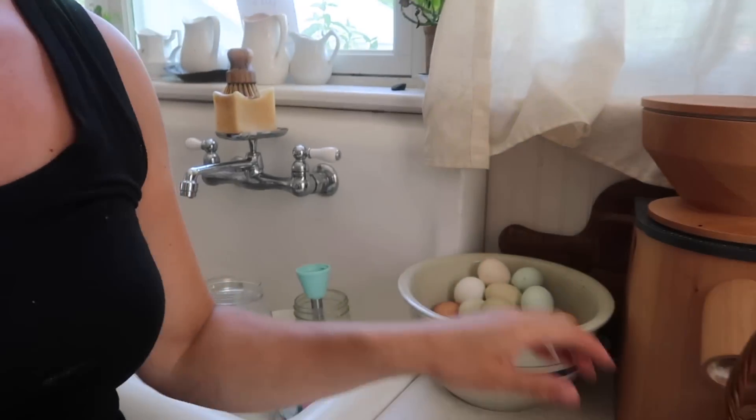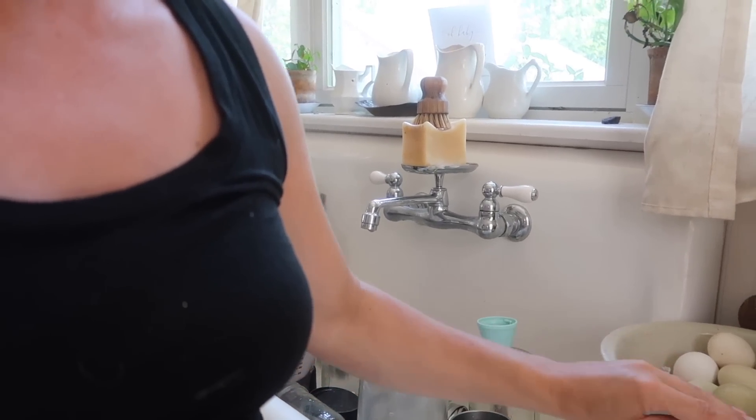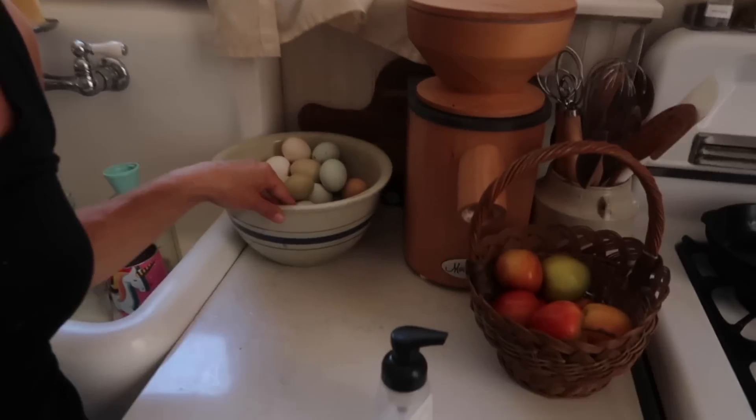Same goes for this bowl here — I don't remember where I found it anymore, probably an antique hall at some point, probably less than $20. It has a crack in it so I use it for storage — currently it's being used for eggs. You will find in my kitchen and in my entire house a mixture of old and new. I like to marry them together for function and also just to make things really pretty.